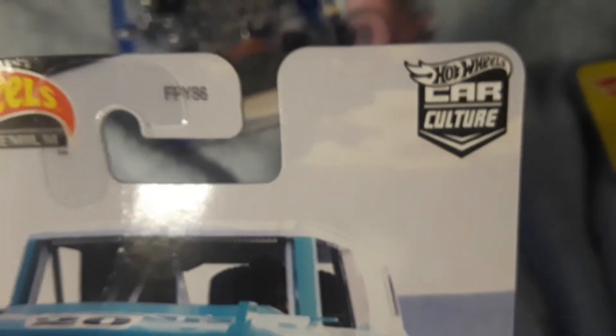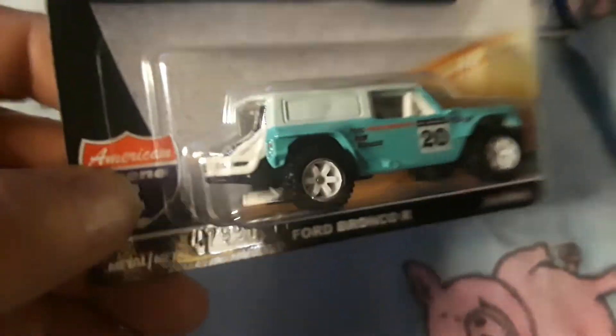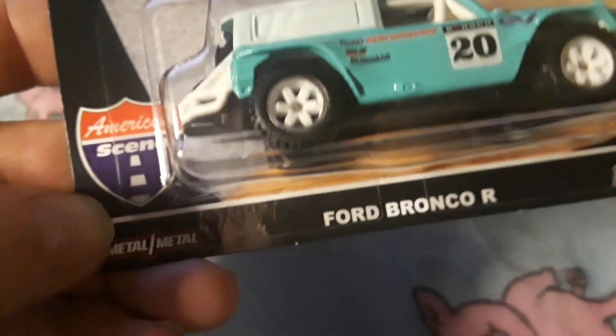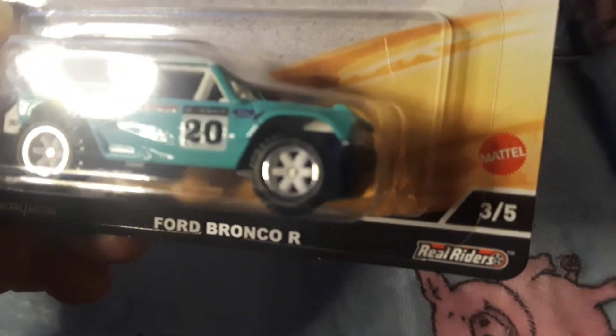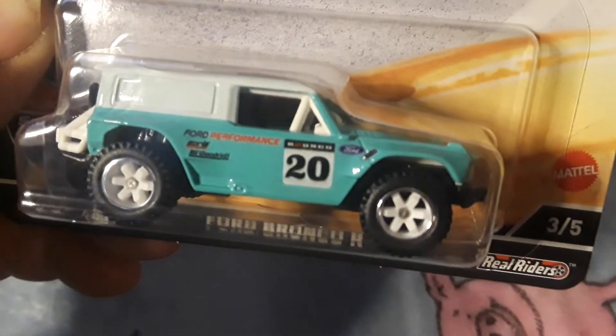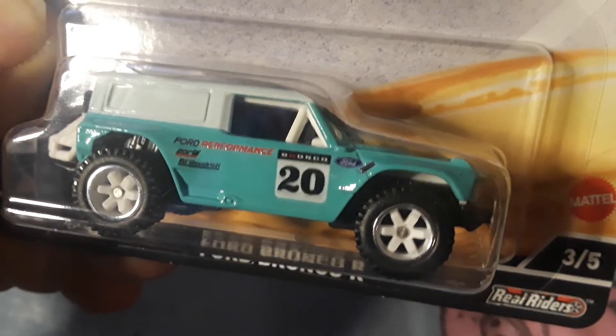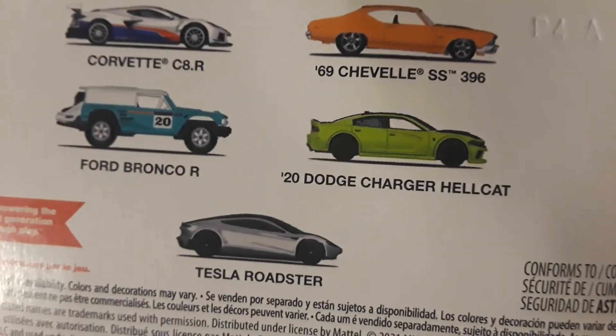Well, that's it for the hippie mobiles, set of four. And I got this Car Culture — probably premium — the Ford Bronco off-road for race. This would have been like the trophy truck Baja version out in the desert racing. Got the real riders on it, pretty sweet. Nice mint green color.